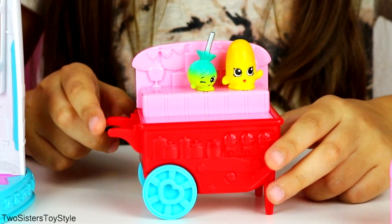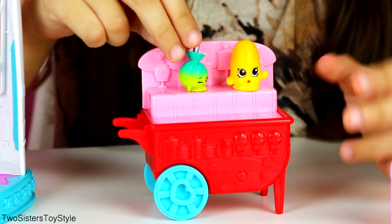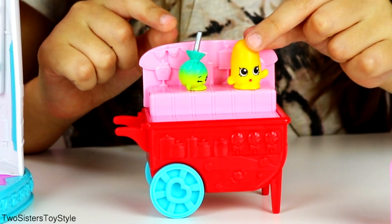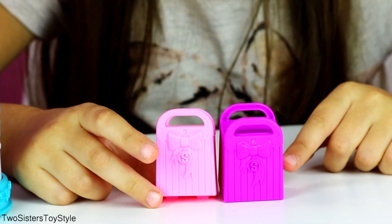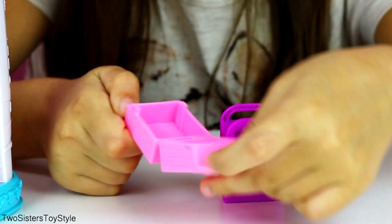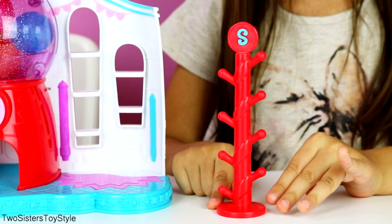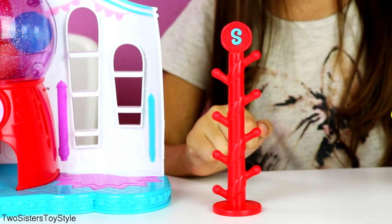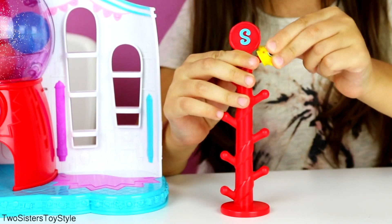This set comes with a candy cart and it has wheels that can actually roll. It's really cute because it has little handles and two levels that you can store your Shopkins on. It's really amazing and it has two exclusive Shopkins - this one's name is Jellybean, and we don't know the name of the other one. This set also comes with two candy bags - a purple and a pink - and they can open to hold Shopkins. It also comes with a candy stand where the little knobs are for Shopkins that have holes, and they fit right on.